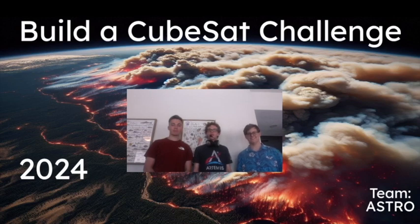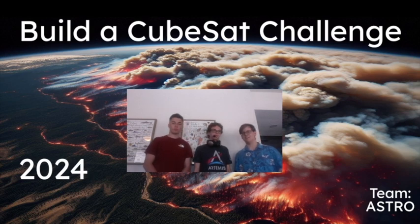Hello, this is Team Astro for the Build a CubeSat Challenge 2024. I'm Xander, the Software and Mechanical Manager. I'm Thornton McCroskey, a junior developer. I'm Garrison Winters, a senior developer. And this is our presentation.